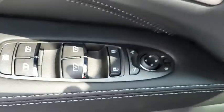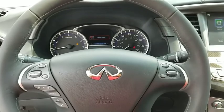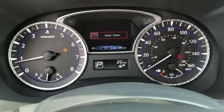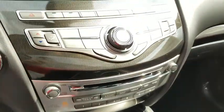Traction control, power liftgate, power passenger seats, leather-wrapped steering wheel, dual airbags, power steering, four-wheel disc brakes, center armrest, heated front seats, CD player, fog lights, electronic stability control.